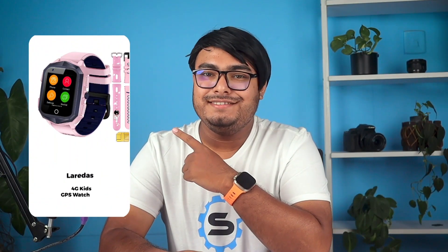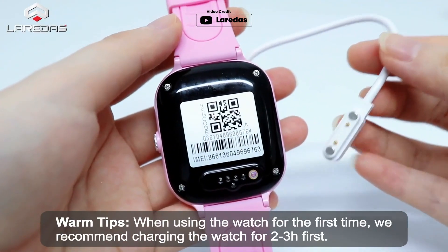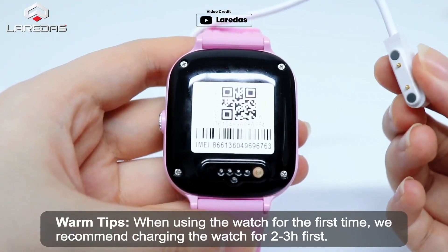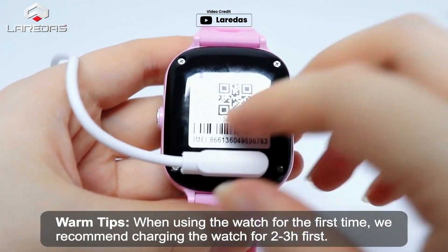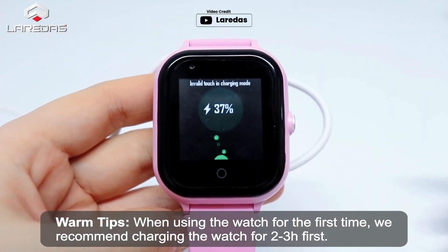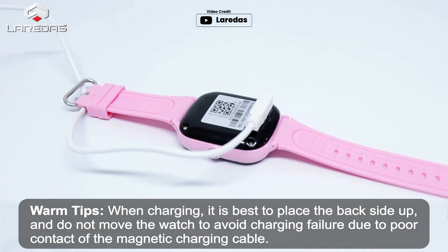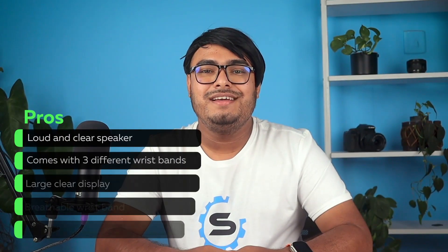Cons: instructions are hard to read and navigate. Laredo's 4G Kids GPS Watch is an excellent choice for parents looking for a smartphone replacement for their kids. With a GPS tracker, two-way communication, and the ability to set safe zones, parents can rest assured that their child is safe at all times. The watch is easy to use and comes with a Speed Talk SIM card and two cartoon replacement shoulder straps. The high-quality touchscreen and soft silicone strap make it comfortable for kids to wear. It's a full-featured smartwatch that parents can control using the companion app. Pros: loud and clear speaker, comes with three different wristbands, large clear display, breathable wristband, magnetic charger cable.